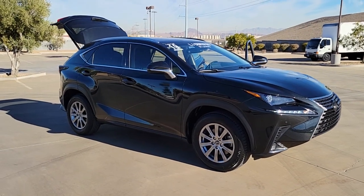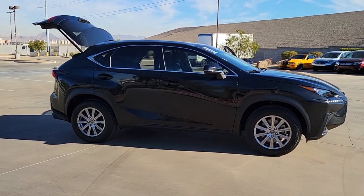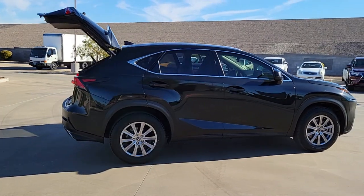This could be the car for you. The 2019 Lexus NX. With less than 35,000 miles on the odometer, this stylish NX delivers premium comfort and convenient versatility.